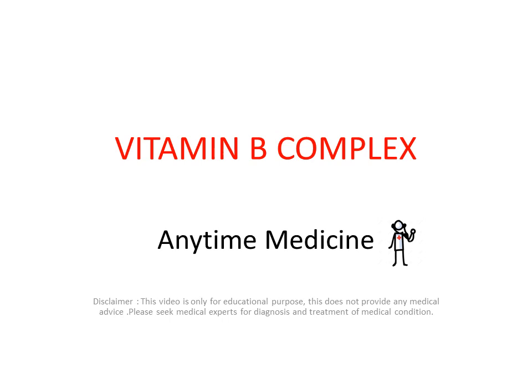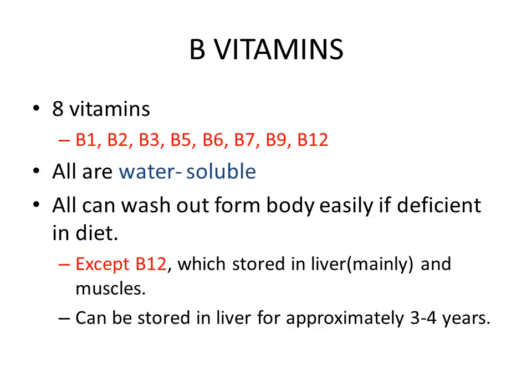Hello everyone, welcome back to my channel Anytime Medicine. Today we are going to discuss vitamin B complex. There are 8 vitamins, vitamin B1 to B12, included in vitamin B complex. They are all water soluble and can all fall short from the body very easily if they are deficient in the diet.